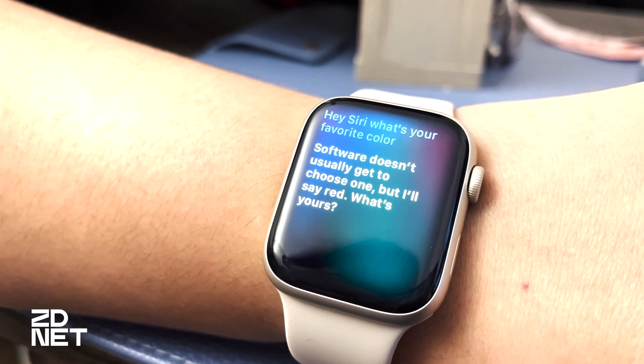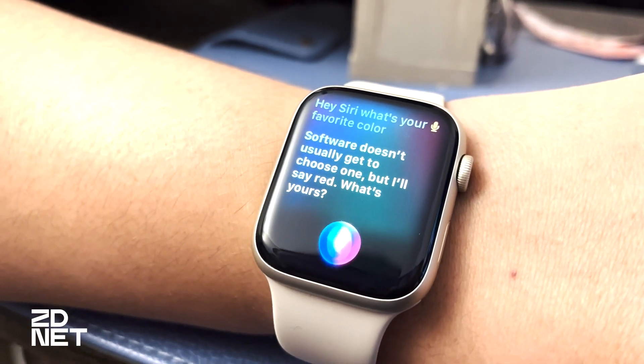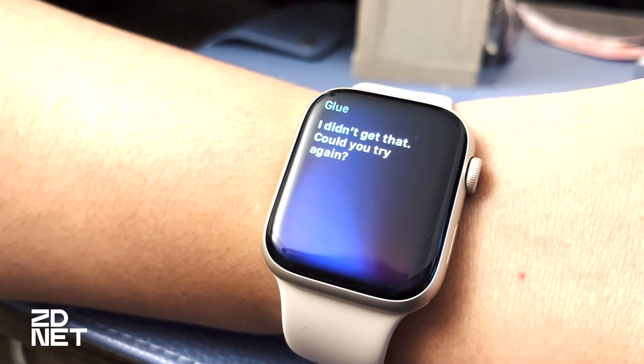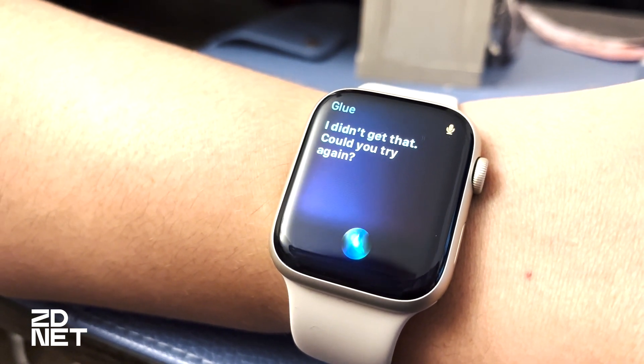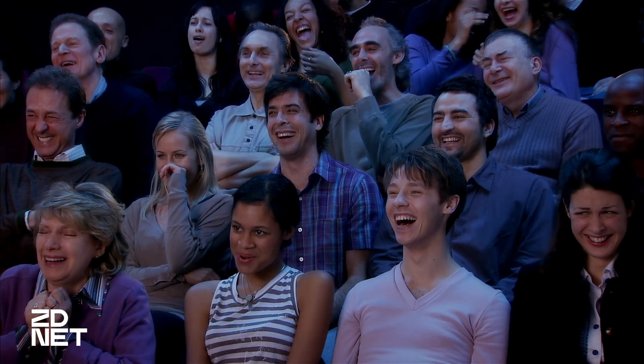Software doesn't usually get to choose one, but I'll say red. What's yours? Blue. I didn't get that. Could you try again? Personally, I prefer an Australian accent. Hey Siri, tell me a joke. Why was the rabbit really excited about its new burrow? Because it had its whole life ahead of it. Yeah. Classic, Siri.